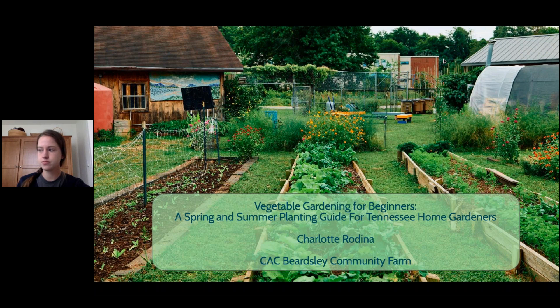Welcome to our program today, Gardening for Beginners, A Spring and Summer Guide.